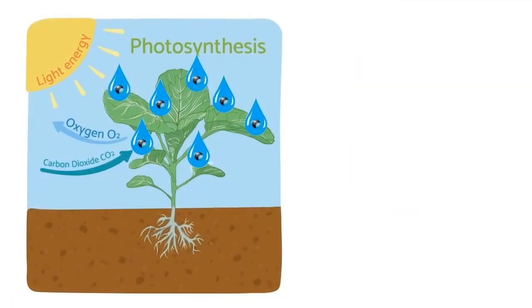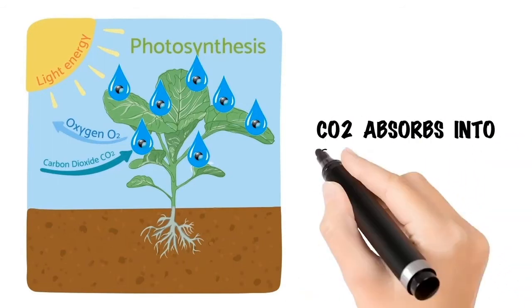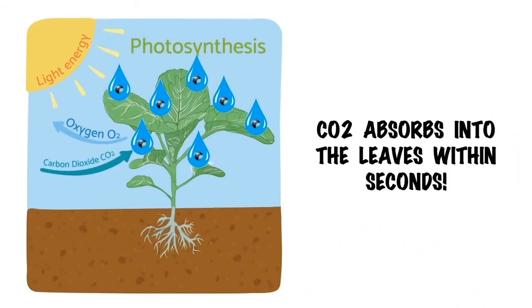With CO2 Delivery Solutions, misting is only done for a few seconds every hour. CO2 is absorbed by the plant within seconds, and the water droplets absorb quickly, so there is no effect on humidity. More carbon is sent to the roots and shoots for growth, and oxygen is released to the atmosphere.